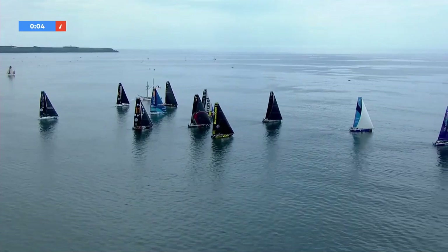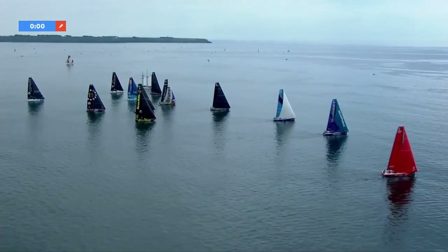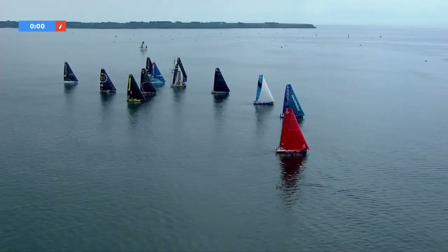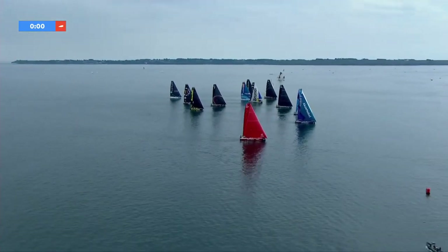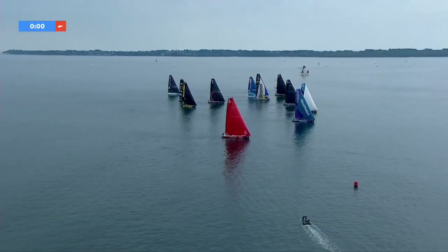The red buoy, just visible on the bottom of your screen a moment ago, was the pin end of the line. As we're looking at the fleet right now, they're going to be starting on a reaching start. We are inside of five seconds to go, and we've got Sailing Poland down at the bottom with Team AkzoNobel just on top of them, and those two boats have certainly been able to get through.